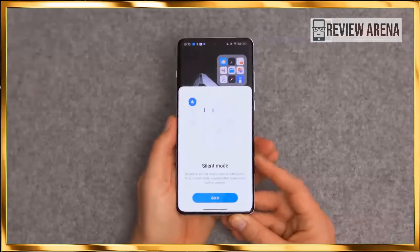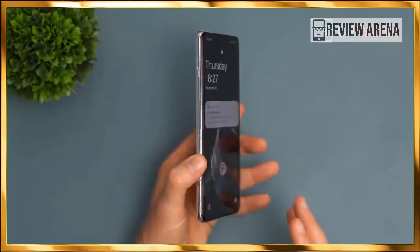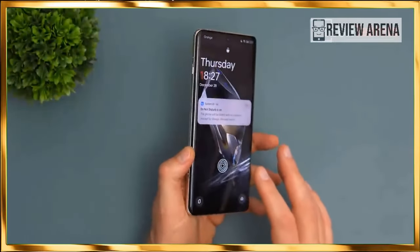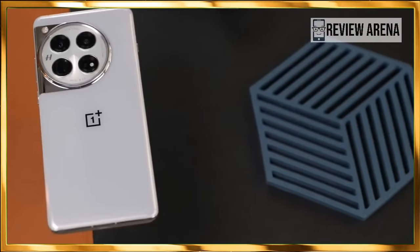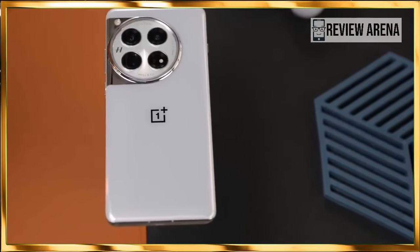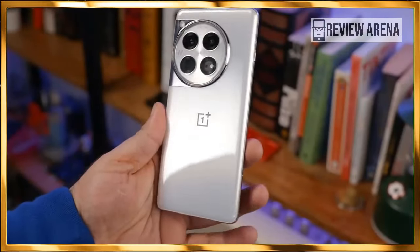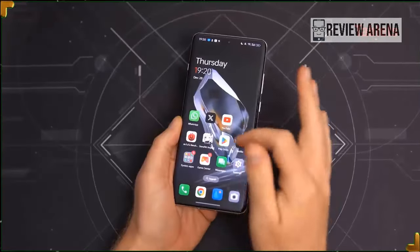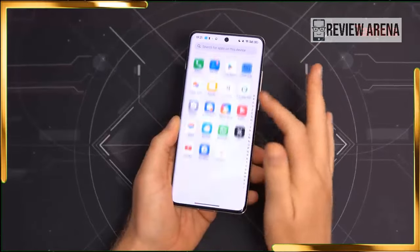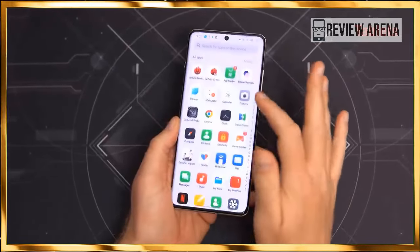Equipped with a Qualcomm Snapdragon 8 Gen 3 chipset — the newest power plant slated for most Android flagships in 2024 — the second-gen 4nm chip drops 32-bit support and is Qualcomm's first 64-bit only chip. Aside from that, it scores 10% higher system efficiency, a 30% faster Kryo CPU, and a 25% faster and 25% more efficient Adreno GPU, as well as hardware-accelerated ray tracing with global illumination.